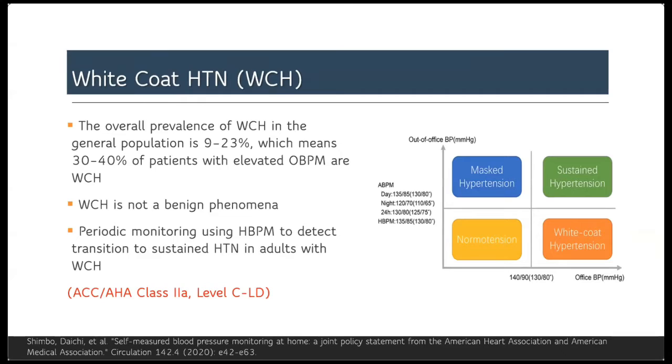Furthermore, white-coat hypertension is not anymore considered a benign phenomenon. Several recent studies now indicate that it may moderately increase cardiovascular risk, and these patients need to be monitored closely with self-home blood pressure measurement for the development of sustained hypertension.